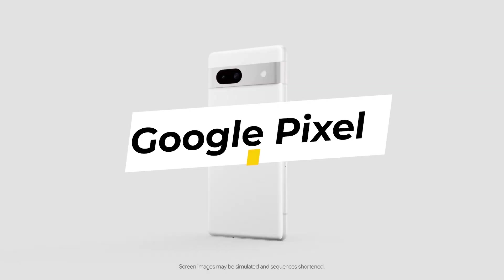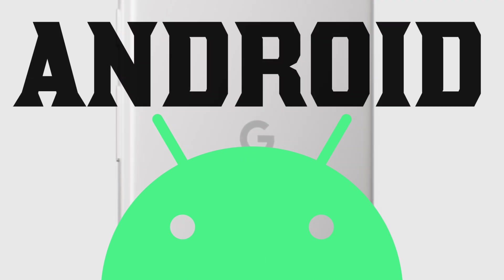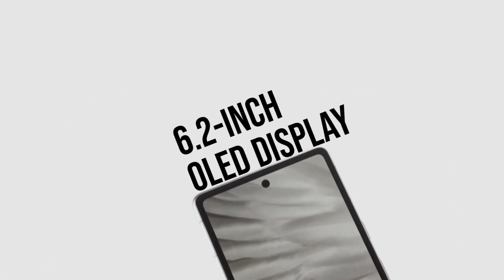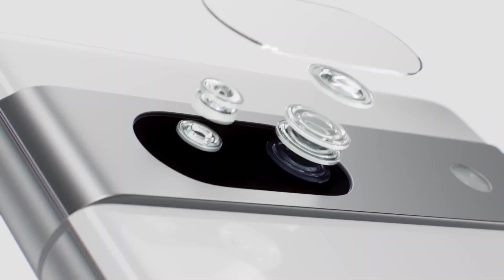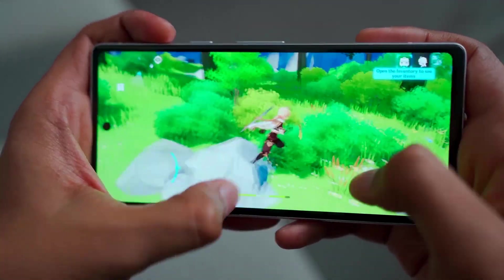1. Google Pixel 7. The Google Pixel 7 signifies Google's commitment to delivering a straightforward and effective Android experience. Nestled in a compact form factor, the Pixel 7 embodies minimalism. Its 6.2-inch OLED display boasts vibrant colors and offers a comfortable grip. The device is powered by a Snapdragon 765G chipset, ensuring smooth multitasking and power efficiency.